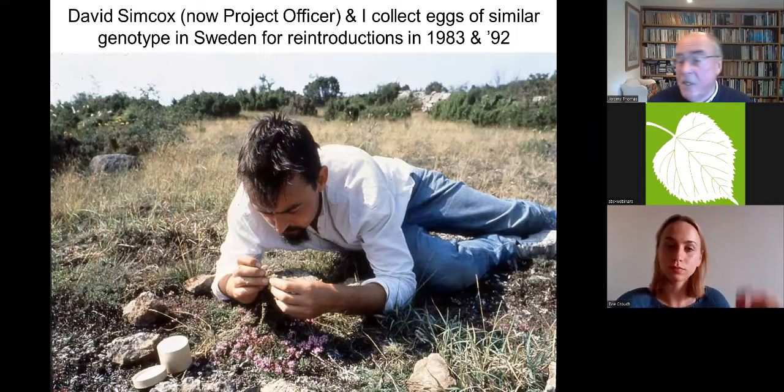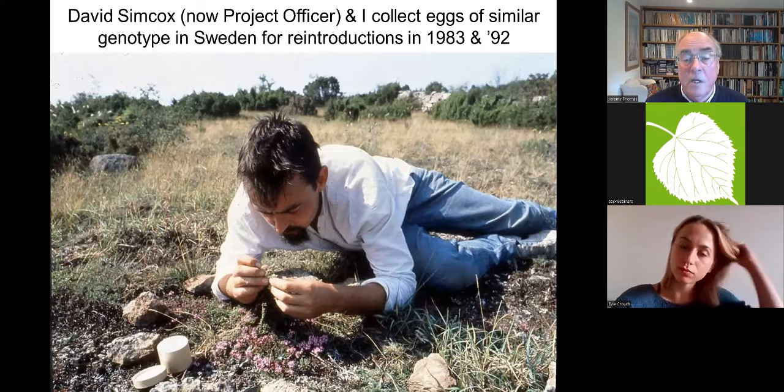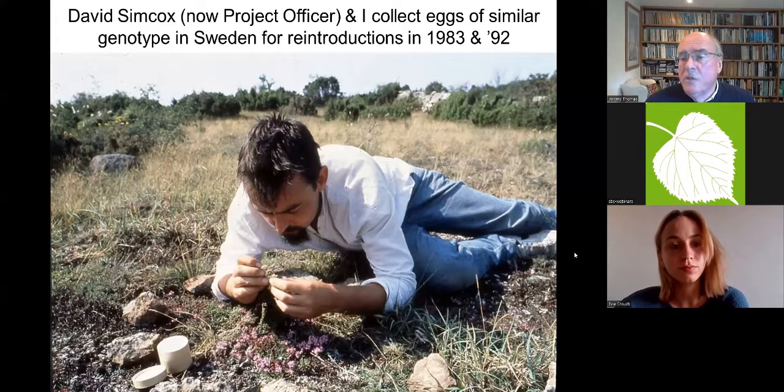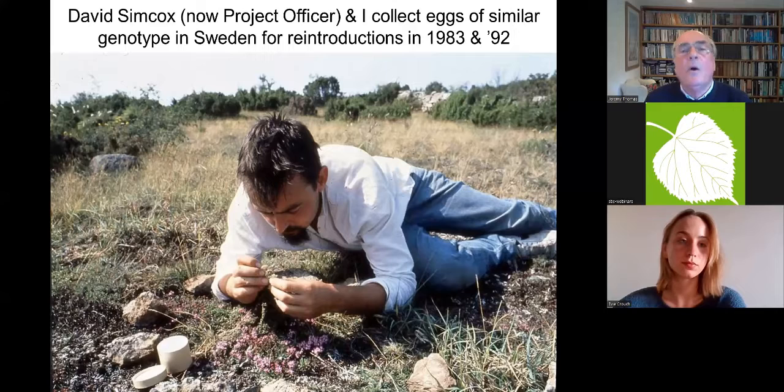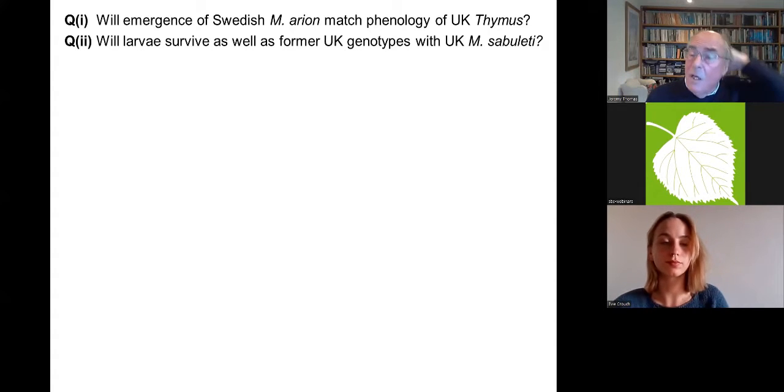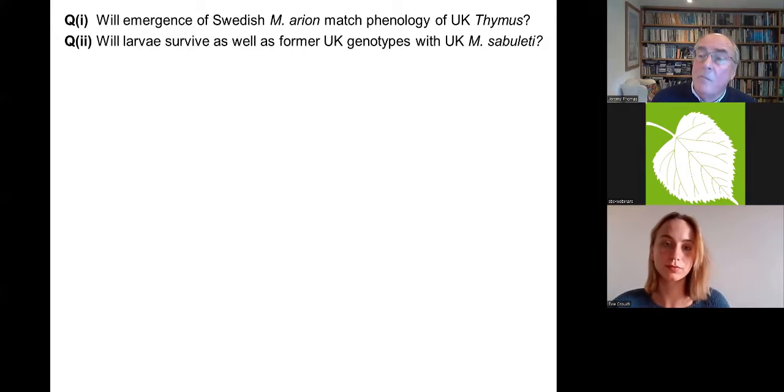David Simcox, who has been the project officer for the past 22 or 23 years, and I went to Sweden to find a race of large blue that was both similar to the UK one and which we were permitted to take and introduce into the UK to test whether our ideas were right. There were two key questions: would the emergence of the Swedish ones match the phenology of thyme in the UK? And would the caterpillars survive as well with UK ants as the former UK genotypes used to?